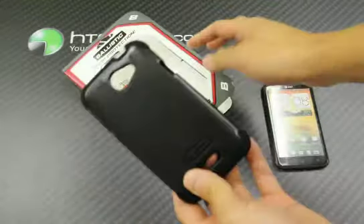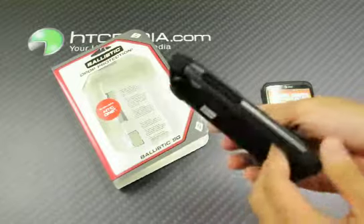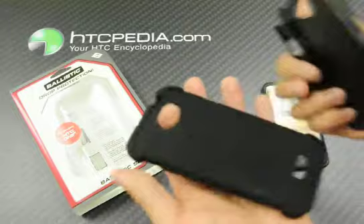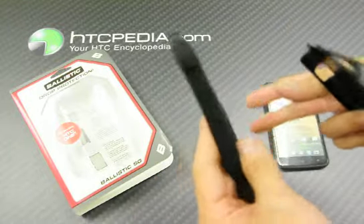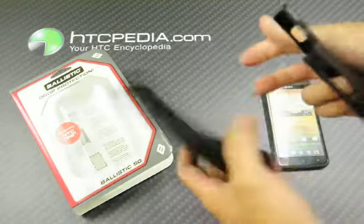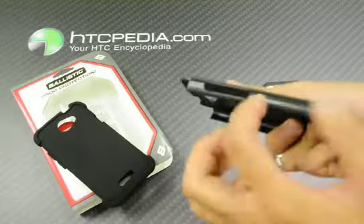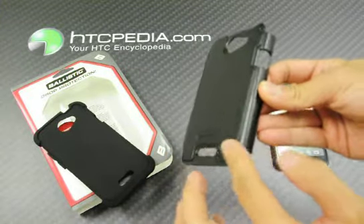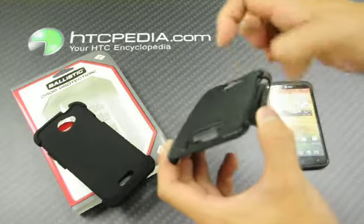Pretty much we all know that this Ballistic case has three layers of protection. The first layer, or the inner layer, is an impact-absorbing silicone skin with reinforced corners. The second layer is this polycarbonate hard shell. And the third layer, which is directly molded on top, is a hard rubber.